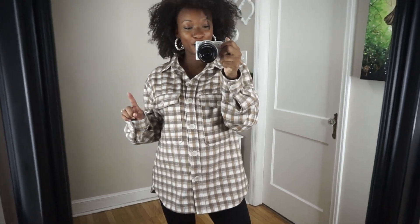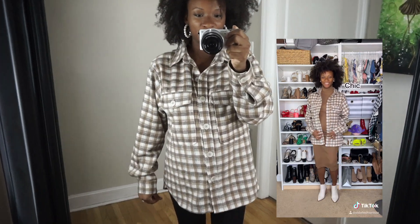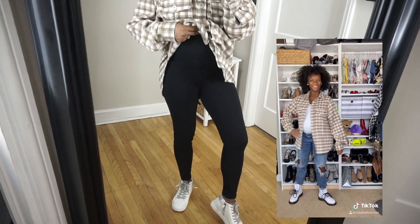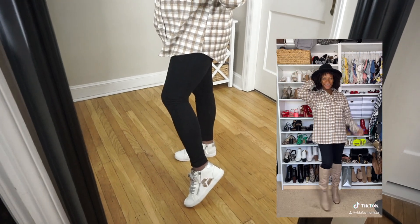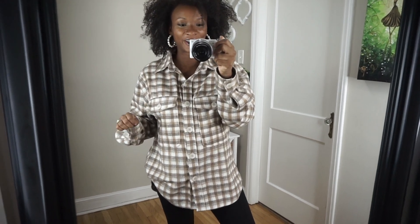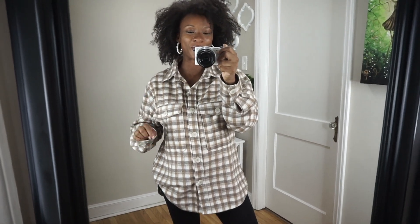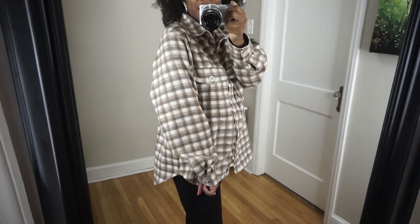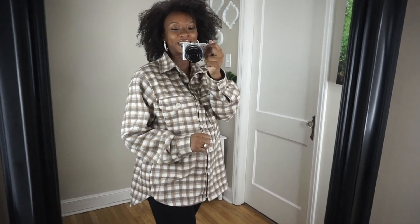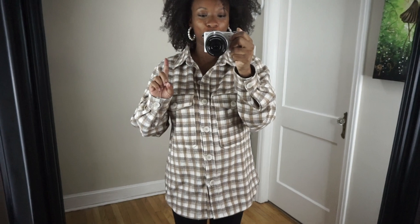If you don't follow me on TikTok, you should, because I shared how to style a shacket four ways. This is one of the ways I would wear it — I'm just wearing it with a pair of my maternity leggings and a pair of sneakers. Leggings, dresses, and sweatpants are the only things that fit right now. I would love to style this with a pair of jeans; I'll do that postpartum. Get yourself a shacket! I believe this one is under $60 — super well made, very comfortable, very thick.